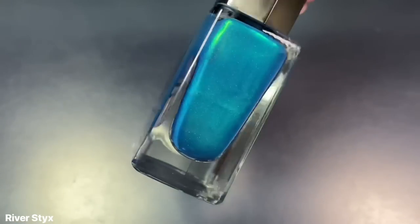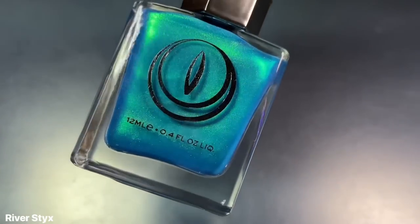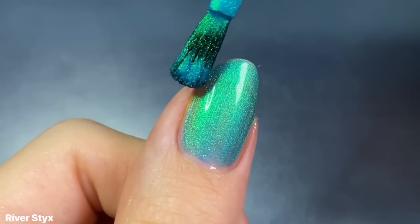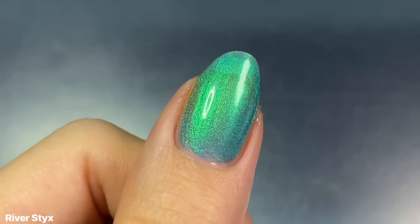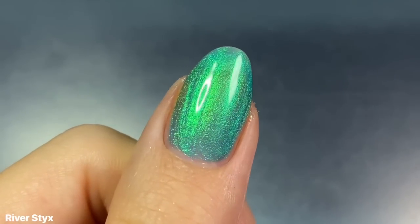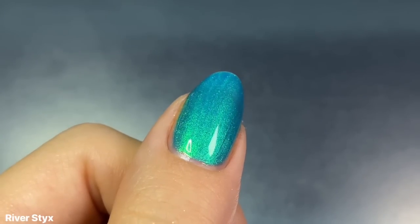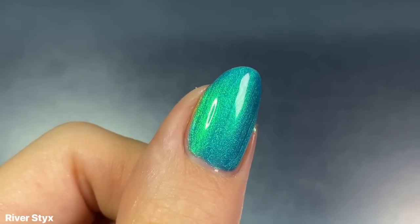The next shade is River Styx, a teal blue lacquer filled with green shimmer. This one took my breath away — it is so glowy, so ethereal and enchanting. It's one of my favorites from this collection and it has a really great formula too. I found it to be very full coverage on the first coat. It was a little tiny bit sheer, but the shimmer is so strong that with a blurring base coat you could probably get away with one coat, especially if your nails are shorter. I think this one looks great in two — pretty full coverage, and I don't think it needs a third coat.